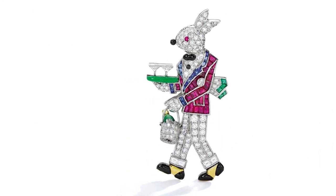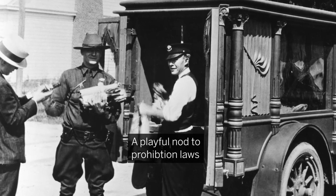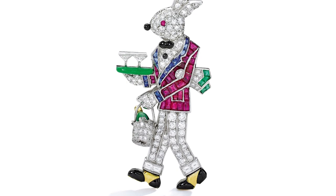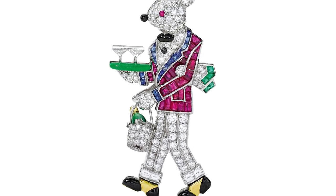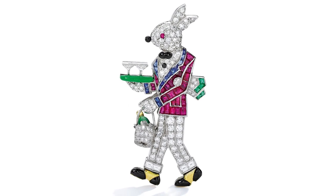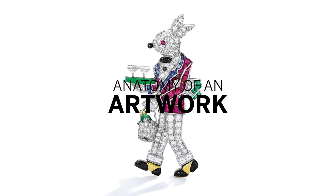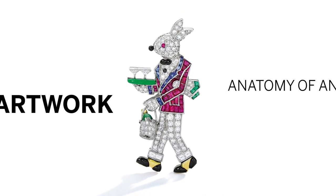Yard's rabbit-waiter brooches have often been seen as a playful nod to the prohibition laws that existed at the time of their creation. The rabbit-waiter brooches perfectly showcase Yard's extraordinarily detailed workmanship. Since first opening its doors in 1922, the firm of Raymond Yard has had an exalted place in jewellery design and their jewels continue to inspire today.